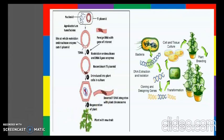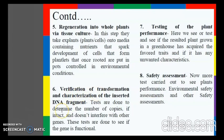The sixth step is verification of transformation and characterization of the inserted DNA fragment. Tests are done to determine the number of copies, whether the DNA is intact, and whether it does not interfere with other genes. These tests are also done to see if the gene is functional.